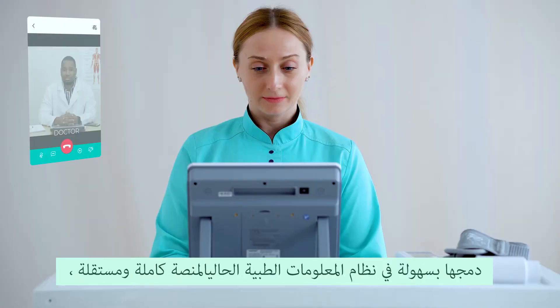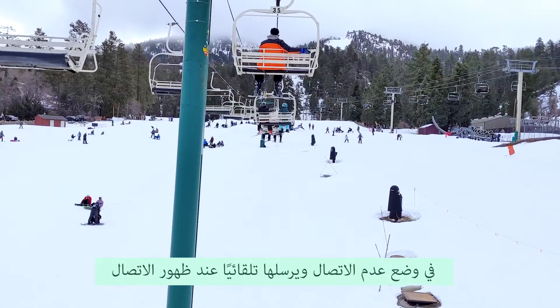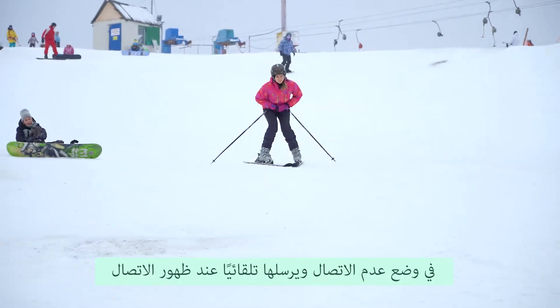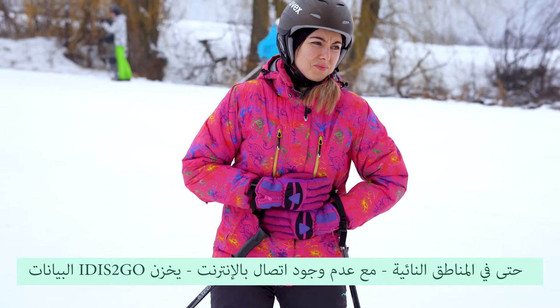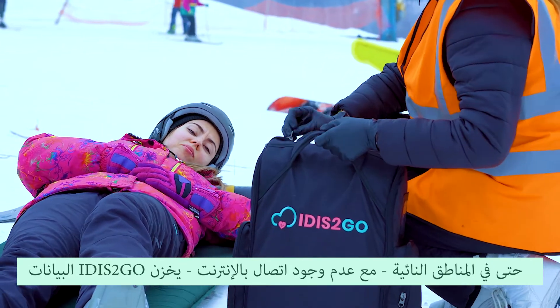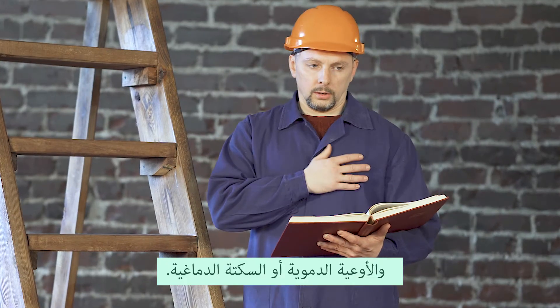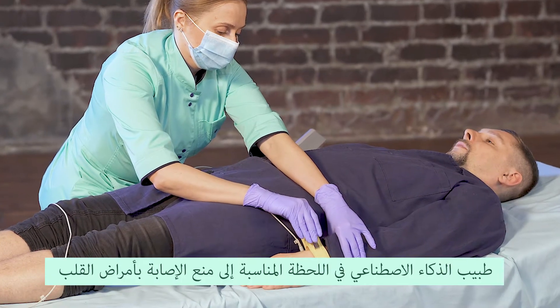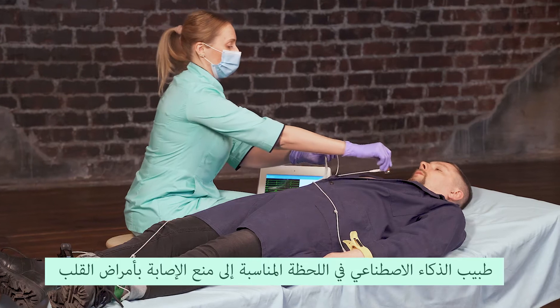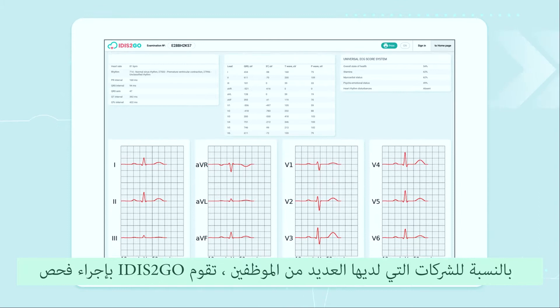The platform is complete and independent with interfaces for nurses and remote doctors, but can also easily be integrated into existing medical information systems. Even in remote areas with lack of internet connection, it is to go stores data in offline mode and sends it automatically when a connection appears. For companies with many employees, it is to go makes on-time immediate checkups.